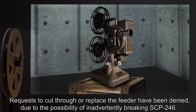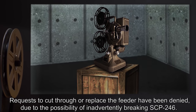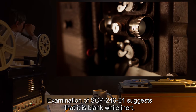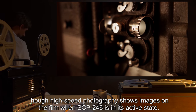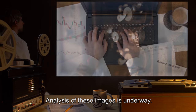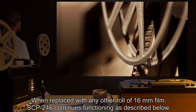The film feeder has been welded shut, making any attempt to load SCP-246-1 into the second reel impossible. Requests to cut through or replace the feeder have been denied due to the possibility of inadvertently breaking SCP-246. Examination of SCP-246-1 suggests that it is blank while inert, though high-speed photography shows images on the film when SCP-246 is in its active state.